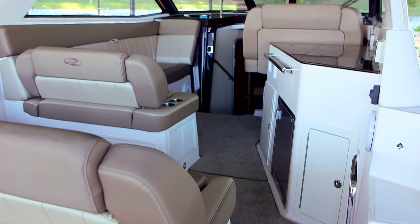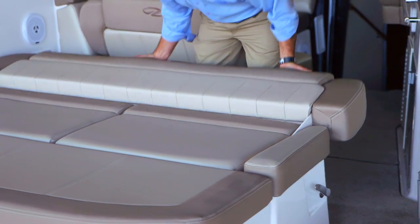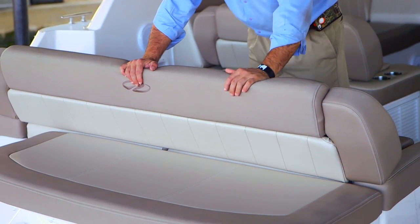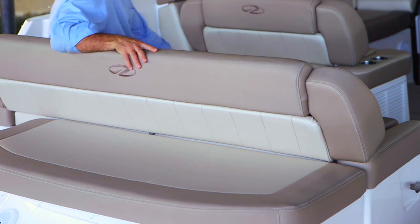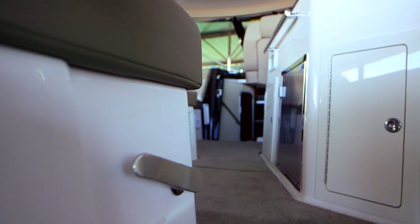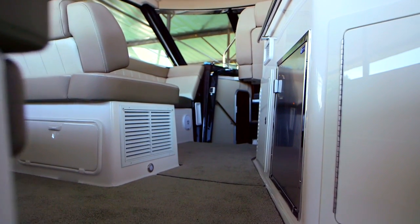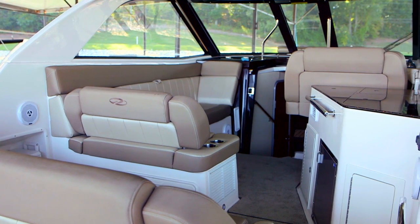The intelligent layout of the Regal 35 Sport Coupe doesn't just maximize space, but creates an ease of movement for everyone on board. The single-level cockpit allows passengers a smooth passage through the cabin, with less obstruction and a more spacious interior room appearance.